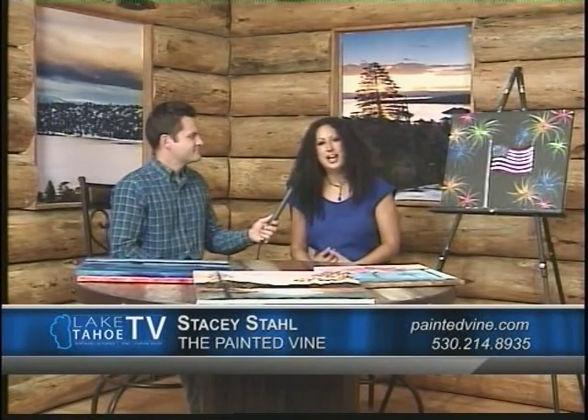Thank you very much. We're here at our Boatworks Mall studio in Tahoe City and on my left we've got Stacy Salt from The Painted Vine — the name really says it all. You see the paintings out here but explain the vine part. So we offer beer and wine to all of our customers so it helps you loosen up a little bit. If you're extra critical about what you're painting, it helps you not be quite so critical.